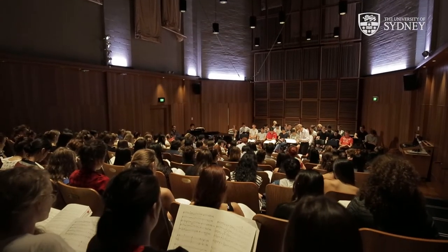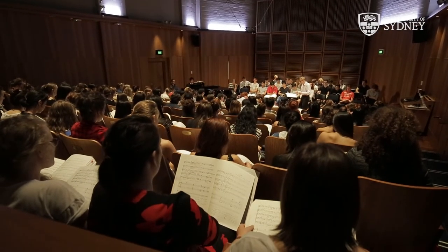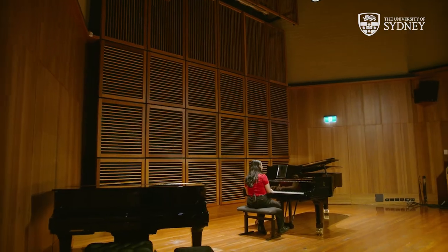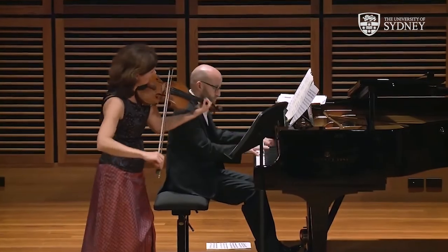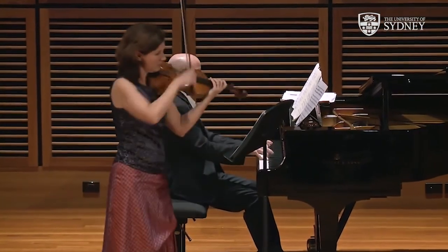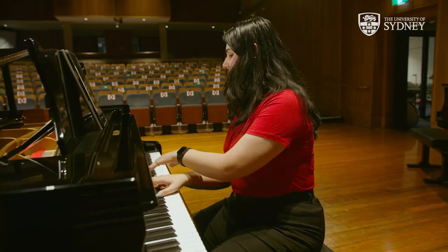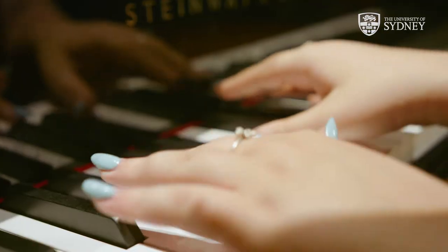Another really cool space at the conservatorium are our two recital halls which can fit up to 115 people and have the best acoustics in the building. What is really interesting about these rooms is that they were specifically designed and built on top of spring boxes that actually prevent us hearing the train lines that run underneath the conservatorium. Another fun fact is that each hall has a minimum of two grand pianos, which could be a combination of a Fazioli, a Steinway, a Yamaha or a Bösendorfer.